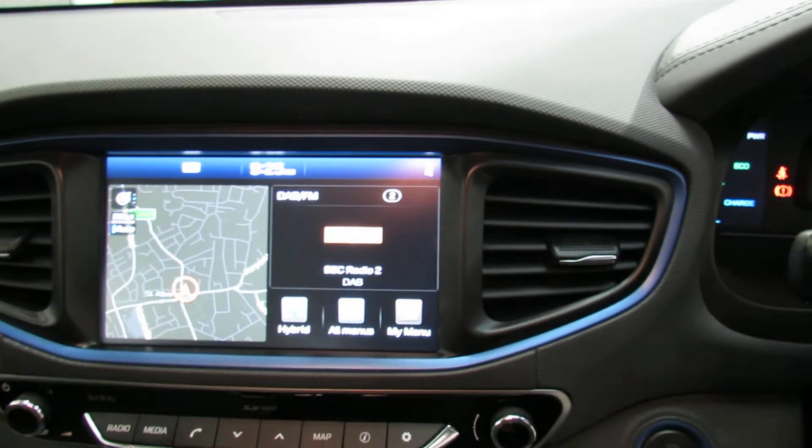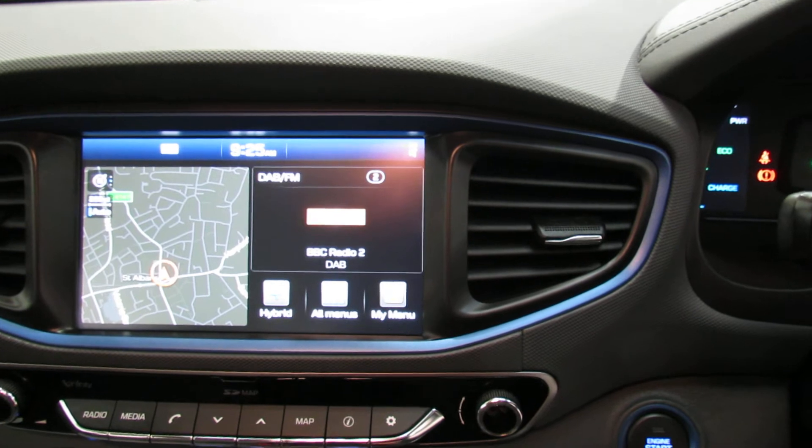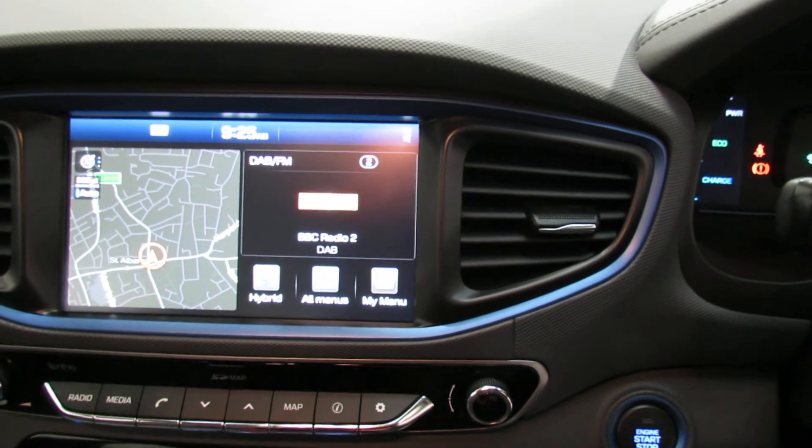In the centre you can see the satellite navigation on the left-hand side, and on the right-hand side we've got the radio and where you can stream your media.